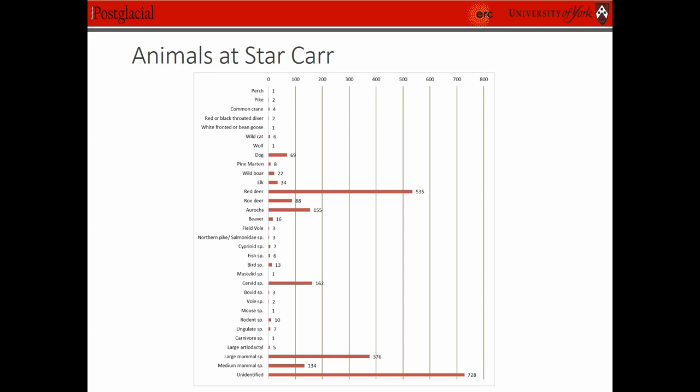Four were new that we found during our excavations, which were wildcat, field vole, pike and perch. And as you can see we did have a lot of unidentified fragments, but the most important thing to note here is the amount of red deer that we found really does outweigh a lot of the other species.